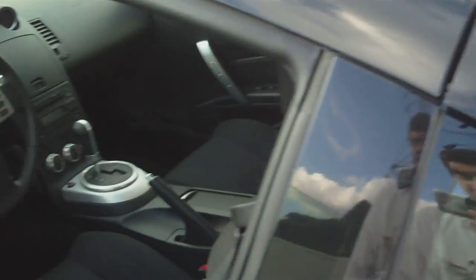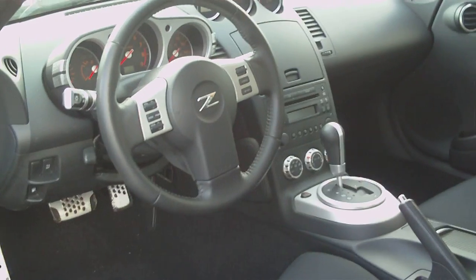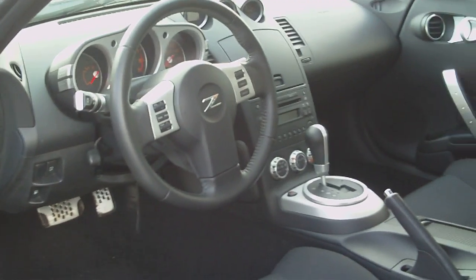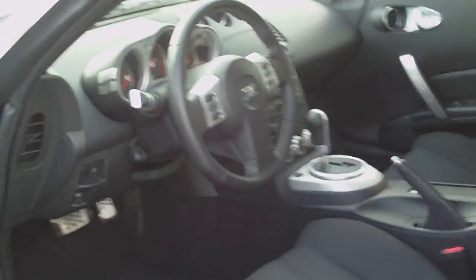Let's look at the 350z interior. Here's the 350z interior — again, it wasn't too bad, but the 370z is definitely an improvement. You've got more space back there, but in the 350z you didn't have as much space because of the compartments behind the seat. You didn't have as much room to lay back and recline, and even though they've shortened the 370z, you do have more space.